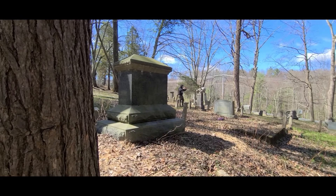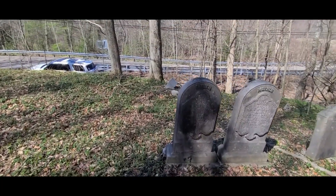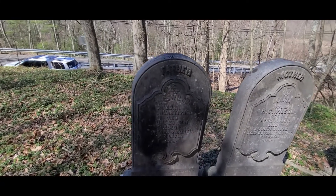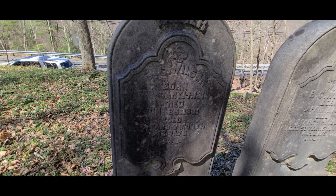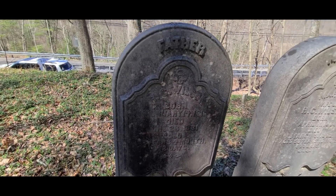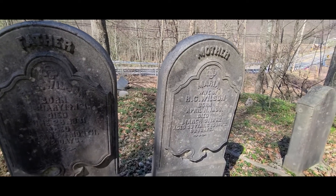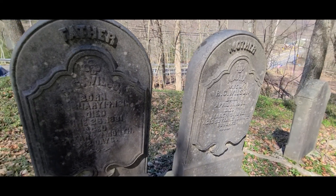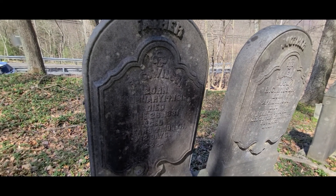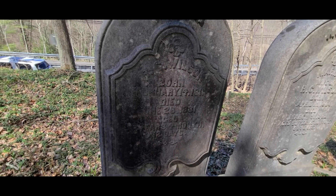Jay doing his stuff. These are father and mother — we have Maria right here who passed away in March of 1862, and we have Wilson right here who passed away in June of 1881.